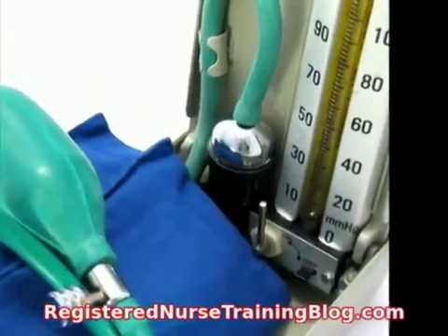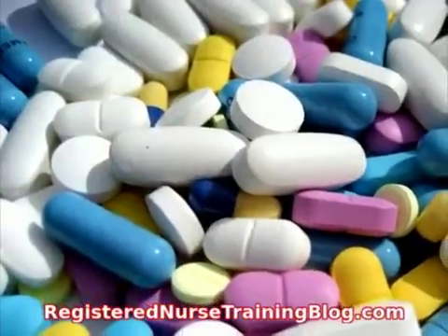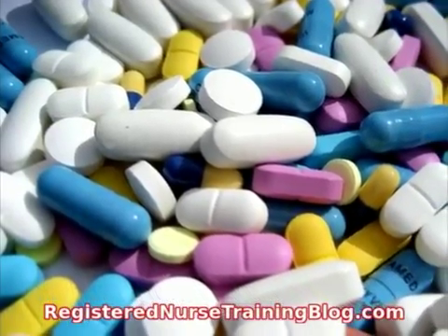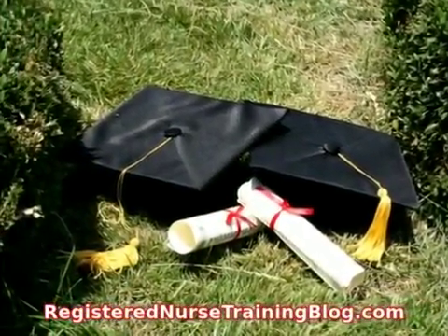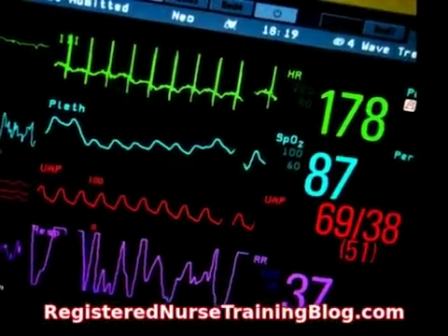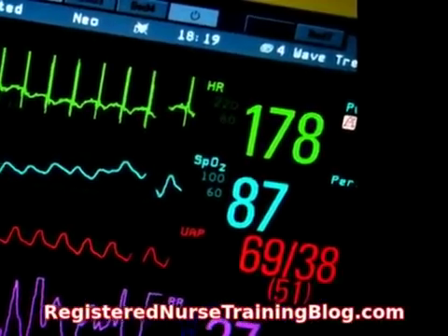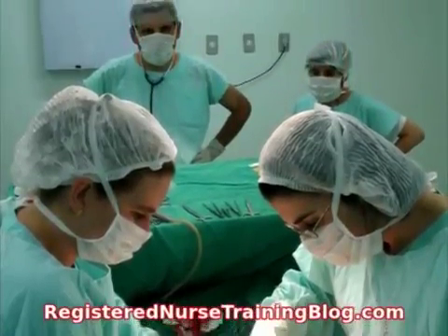CSU Fresno. CSU Fresno is also one of the top-ranked registered nurse schools in California. The bachelor's degree for this program takes six semesters to complete. At California State University Fresno, the number of available spaces is outnumbered by the number of interested applicants. For that reason, they require a minimum GPA of 3.0. For people who want to attend this nursing program, the classes listed here will be required.